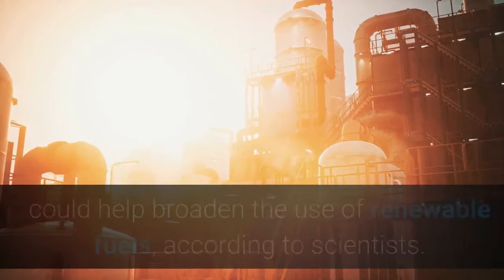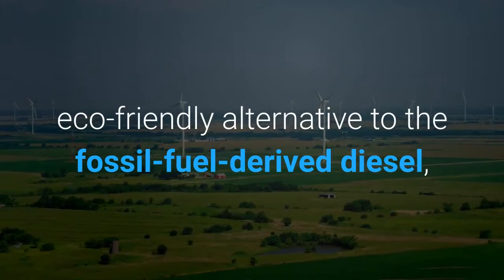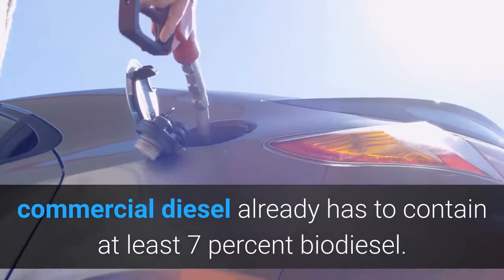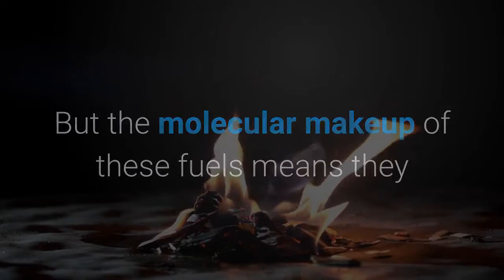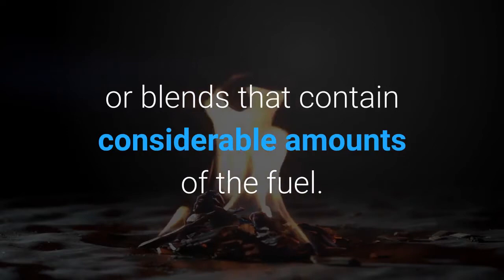A new way of refining biodiesel so that it works in standard diesel car engines could help broaden the use of renewable fuels, according to scientists. Biodiesel made from plant material could present a more eco-friendly alternative to petrodiesel currently used in the EU. Commercial diesel already has to contain at least seven percent biodiesel, but these fuels boil at different temperatures, meaning only specially designed engines can run on pure biodiesel or high-blend fuels.